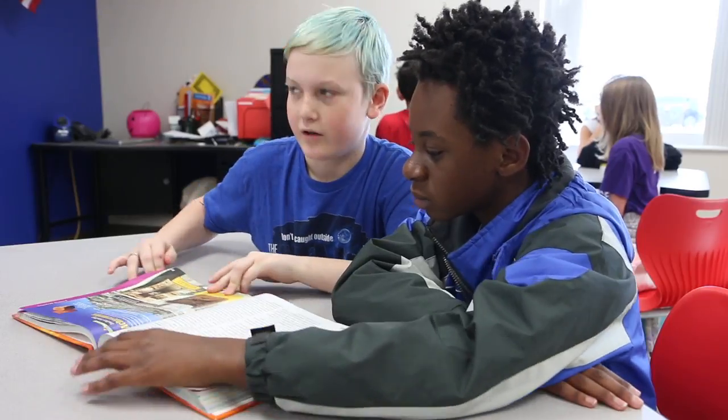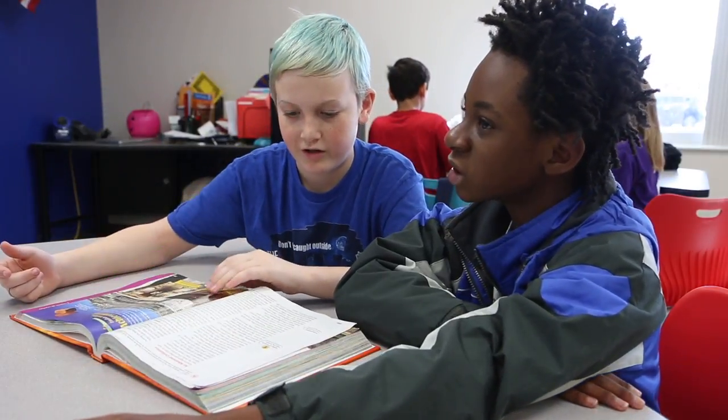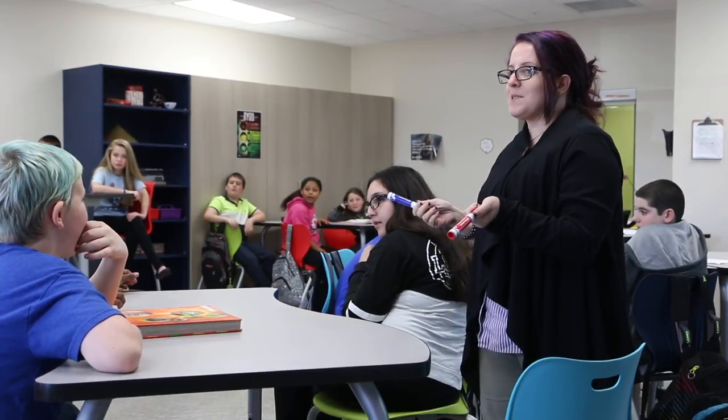We're trying to prepare them for a college career in life and help them make appropriate choices — time management, critical thinking skills, those problem-solving skills that they can take with them into high school. This isn't just a middle school thing or an elementary school thing. These are skills that we're giving them that they can take with them and utilize as they continue their careers in high school and college.